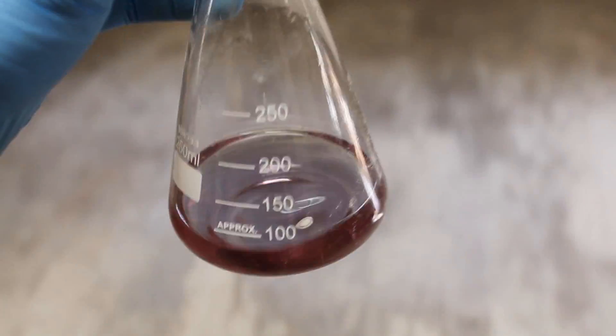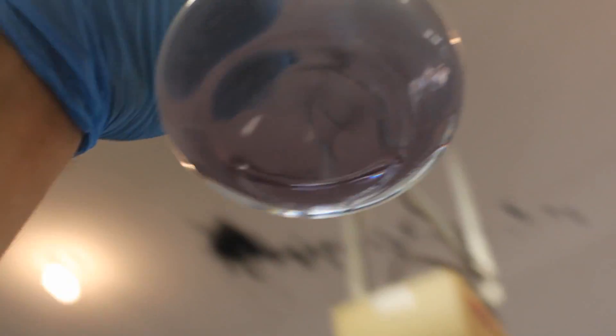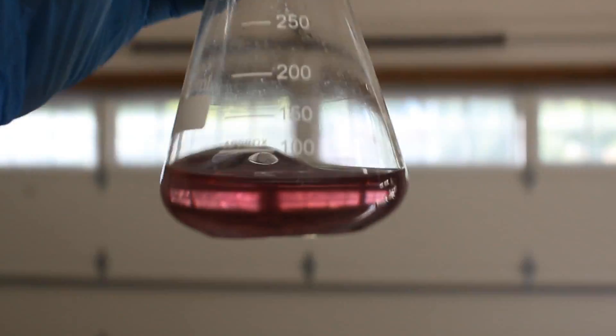I should point out that the dramatic color-changing effect seen in this mysterious flask isn't completely due to dichromatism. If you notice, when the flask is moved upward, there's a very sudden shift in color at a certain point. This sharp transition is due to refraction, and wouldn't happen if the solution had the same refractive index as air.